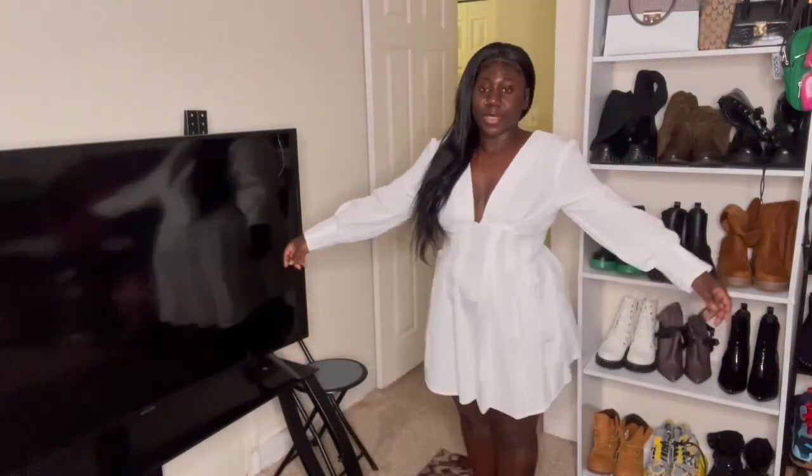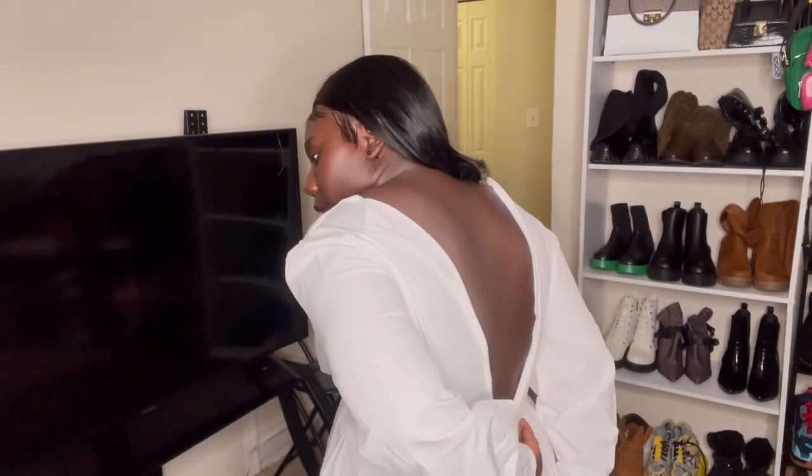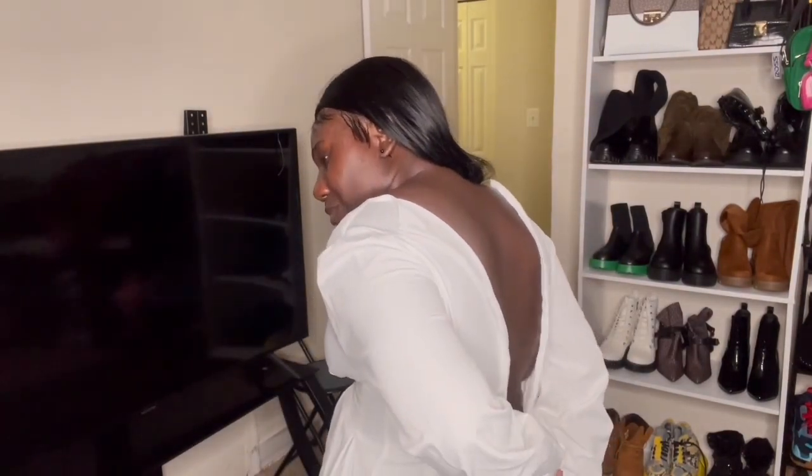This is the white one. I couldn't zip all the way up — it's not zipping. Anyway, there are some pants here too.